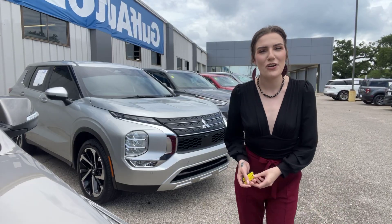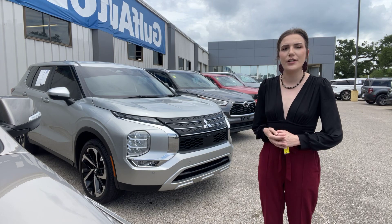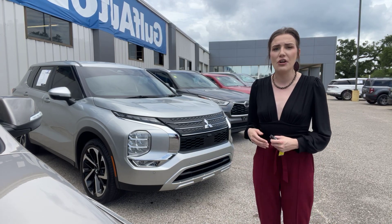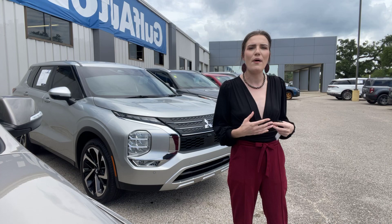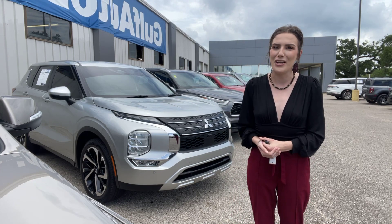Hey, this is Abigail at Gulf Auto Direct in Waveland, Mississippi. I've got the 2022 Mitsubishi Outlander SE. I'm going to get you a full walk-around video of the vehicle. We are literally right off the highway, so it might get a little noisy in the background, but let's just go ahead and get into that video.